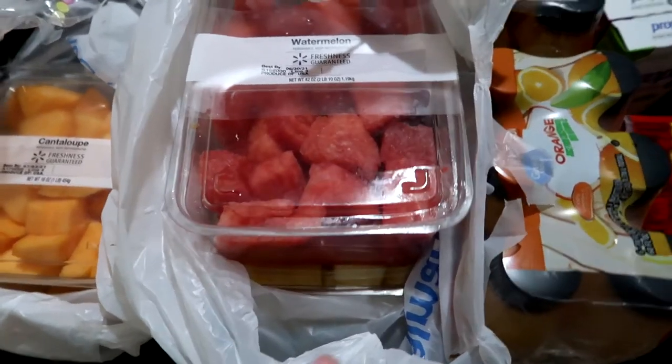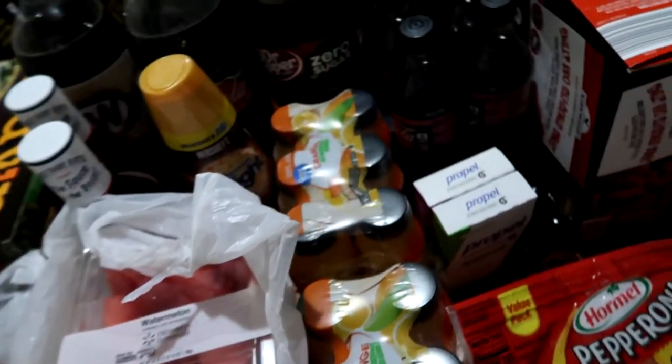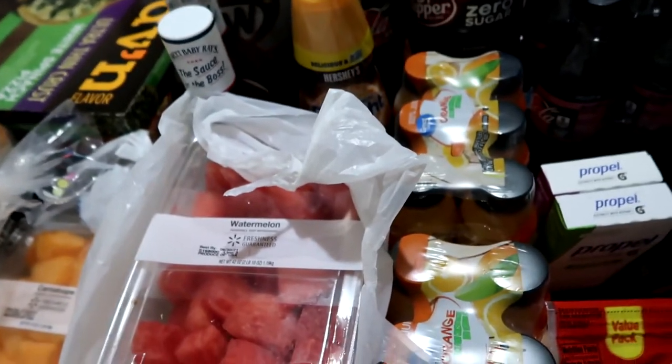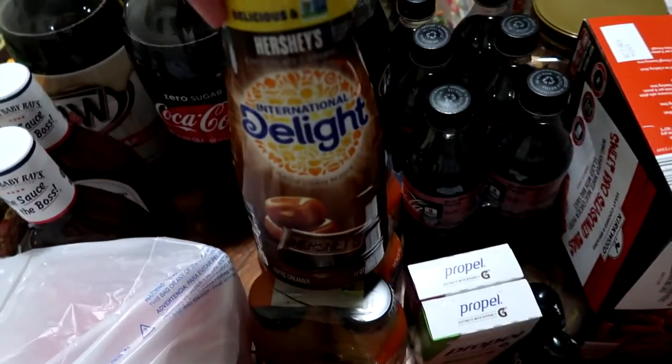The fresh fruit is part of our meal plan for Sunday morning — I want to do fresh fruit before we leave. Before travel I like to do as much fresh food as we can, because it feels like when we're traveling, fresh fruit and fresh vegetables are kind of at a minimum. So that'll be for this weekend.